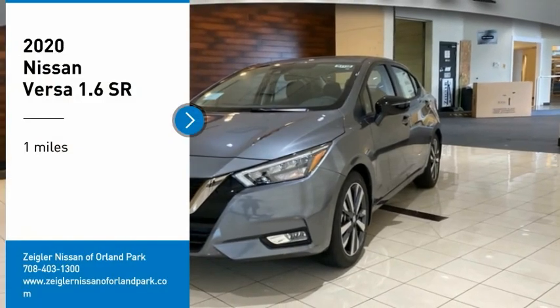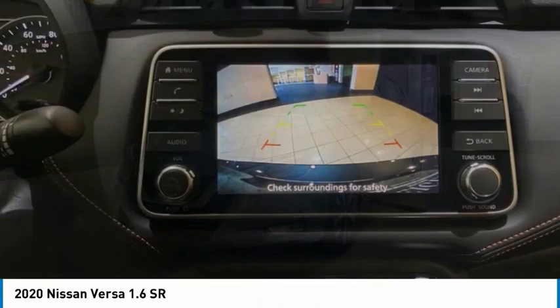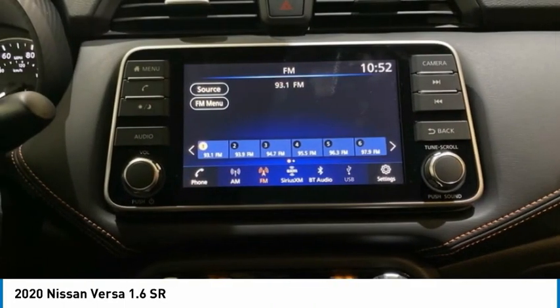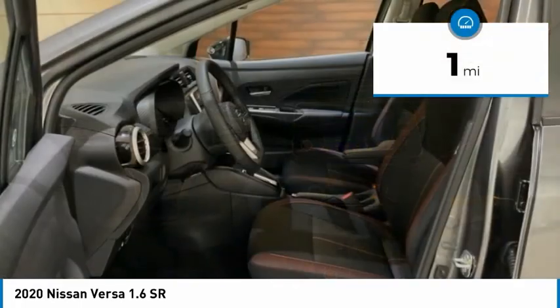We are pleased to show you the 2020 Versa. With its roomy and inviting interior, impressive technology, and exceptional gas mileage, the Nissan Versa is smart to own and fun to drive. This vehicle has less than 100 miles.